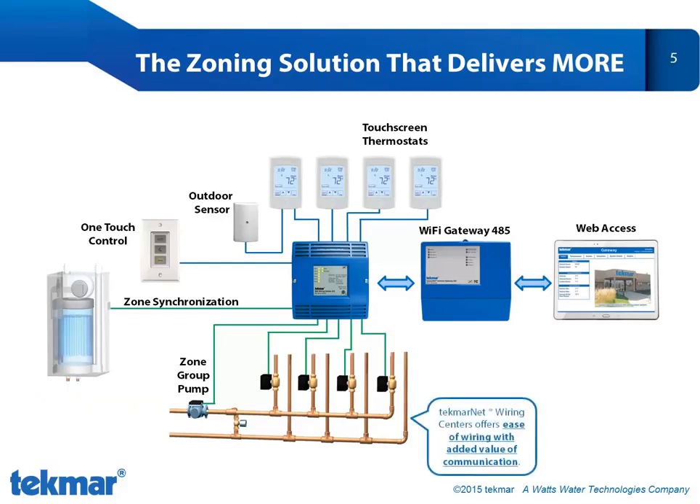Why use Tecmar wiring centers? They offer the same ease of wiring that you're familiar with, but they also offer communication. So you gain zone synchronization and you gain the capability for remote access.